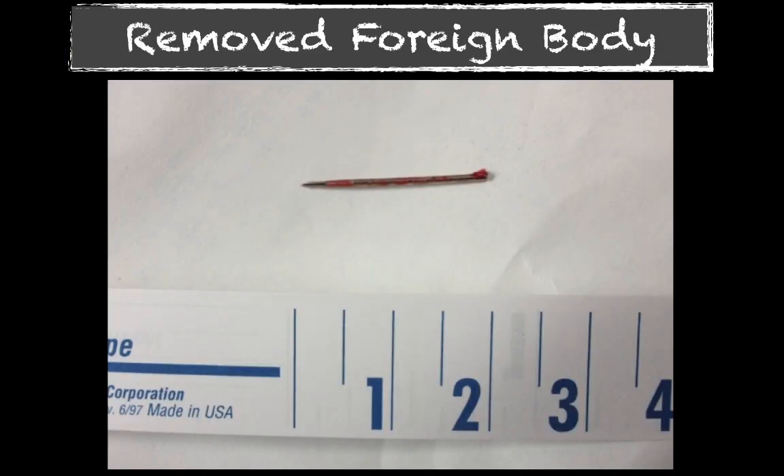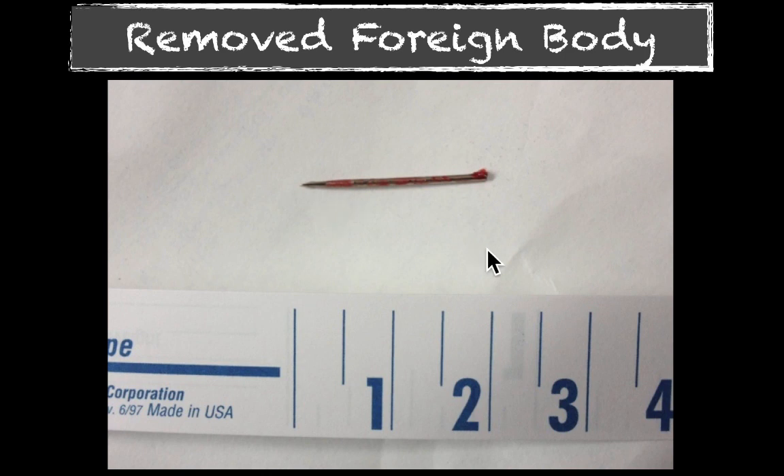We were able to remove the foreign body — it was a 2-centimeter needle that had broken off, part of the needle she had been sewing with, and we could not see the wound. I chose at that point to leave the wound open and let it drain and start her on some antibiotics, just because we had to manipulate the tissue so much to get it out. If you're able to do it fairly easily, you probably don't need the antibiotics, but that's up to you — I don't know that there's a standard of care right now for that. Either way, make sure you give your patient good return instructions for infection, regardless of whether you're starting antibiotics or not.